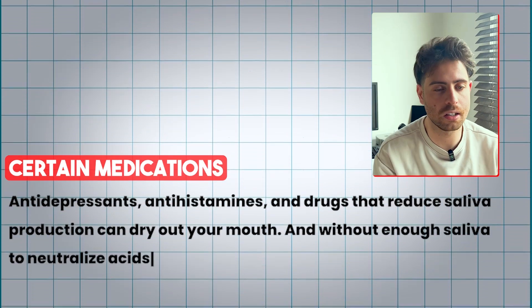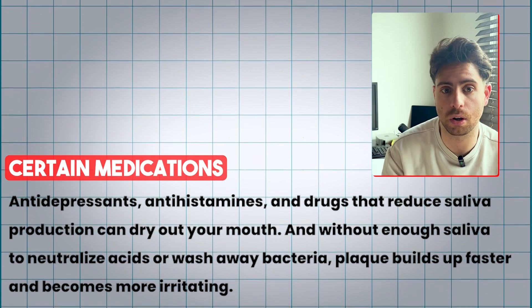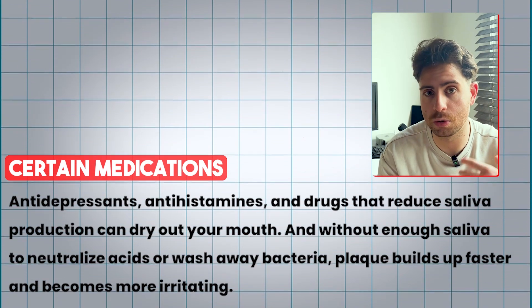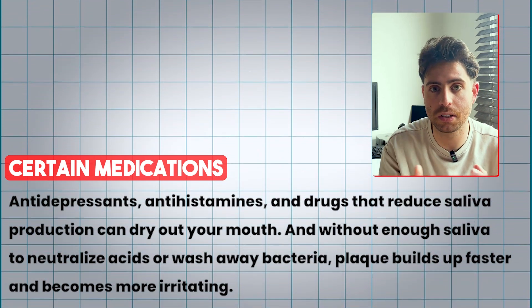And even certain medications — things like antihistamines, antidepressants, or medications that reduce saliva production — because without enough saliva to neutralize or wash away the bacteria, plaque ends up building up faster and becomes more irritating.